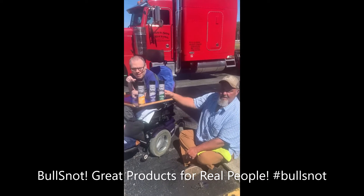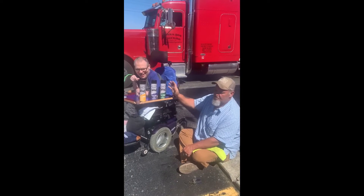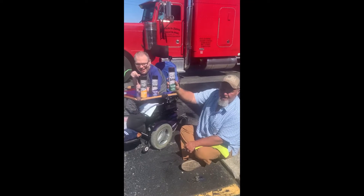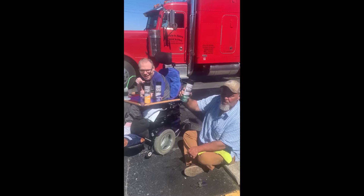Bull Snot — best cleaning products on the market. If you have a smell in your car, truck, or on your couch, use Blast-A-Bull Odor Eliminator. Works great. Takes the smell right off and leaves you with a wonderful smell.